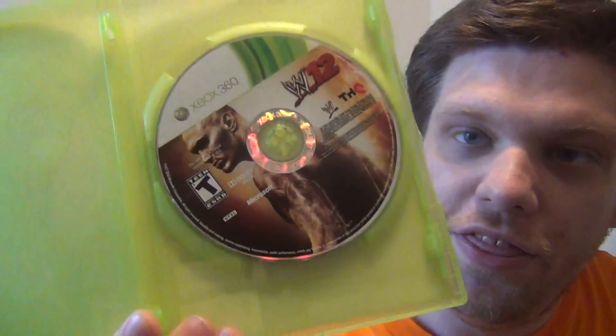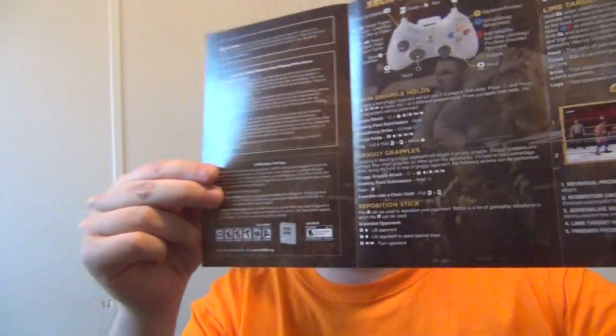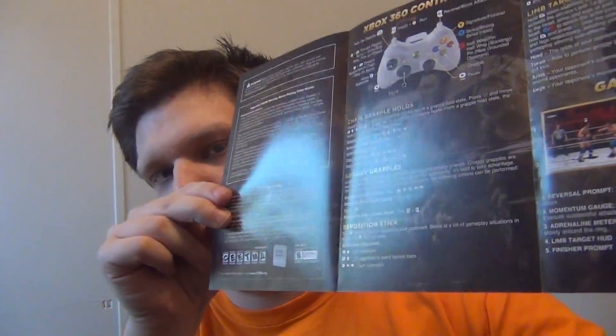Here's the game disc and the manual. The manual is in color and explains the controls.